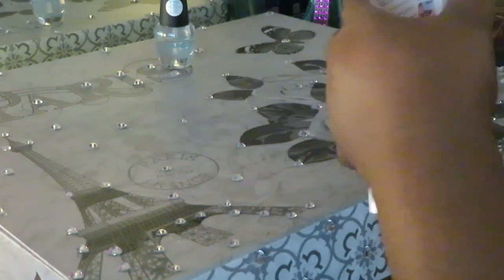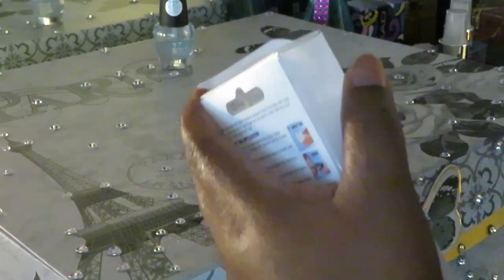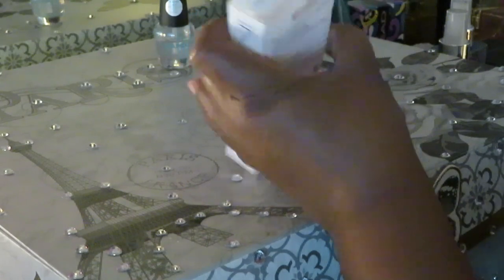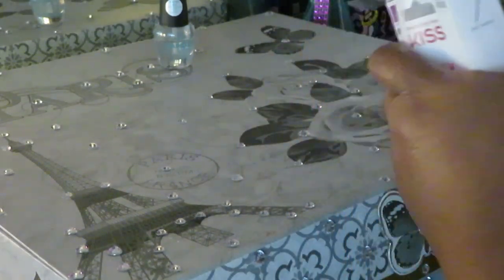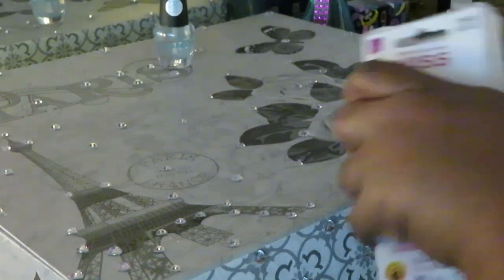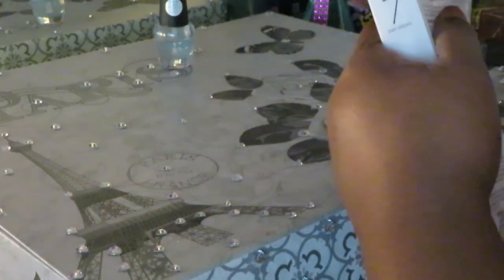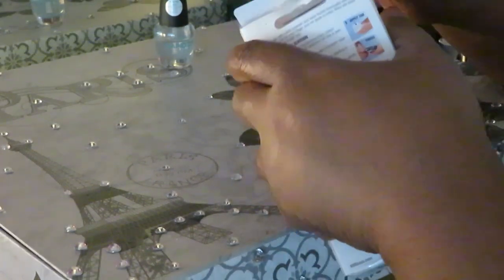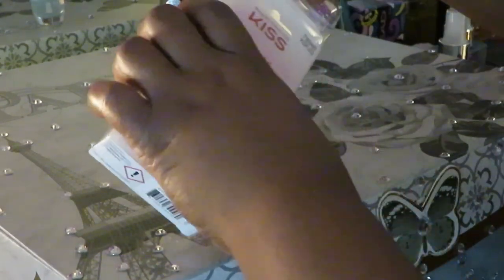Seems like they're trying to let us in. Let me get my little handy dandy scissors — they're trying to be all fun. Keep being difficult y'all, it's being real difficult.